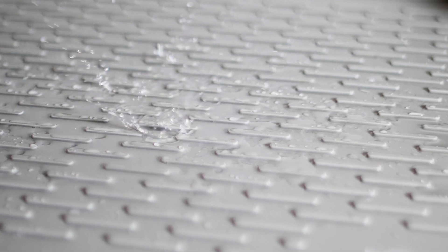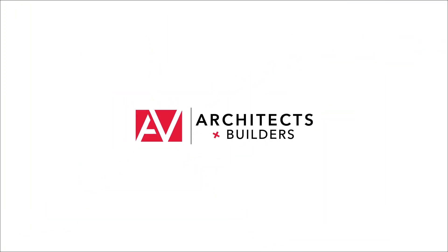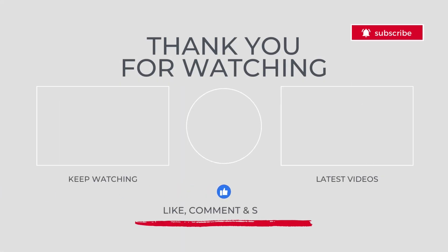Incorporating these storage solutions can significantly enhance the functionality and style of your bathroom. A well-organized bathroom not only looks great, but also makes your daily routines smoother and more enjoyable. For more insights into smart home design, visit our website or schedule a consultation. Don't forget to like, comment, and subscribe for more tips on creating a beautiful and efficient home. See you next time!